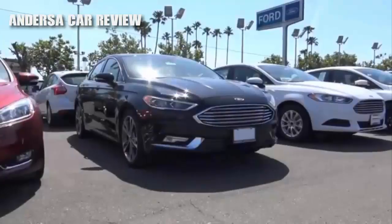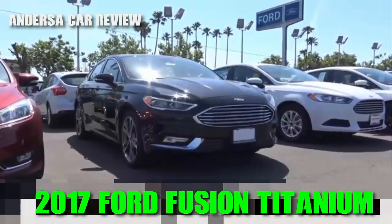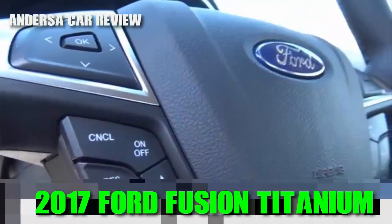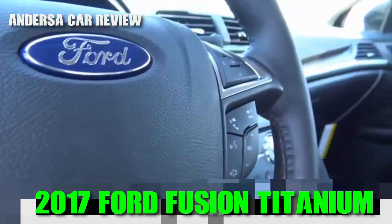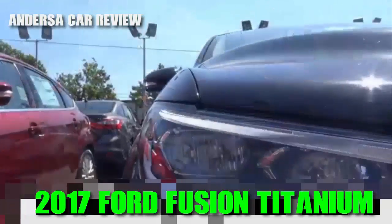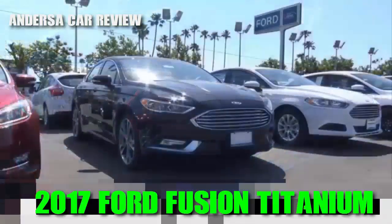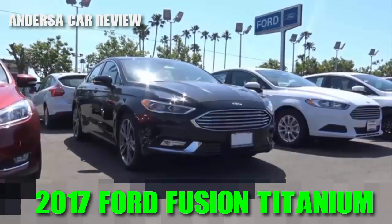Our trim of the Fusion we have here is a pretty loaded model — it's a Titanium model. The Titanium used to be the fully loaded top-of-the-line model on the 2016 Fusions. However, that belongs to the Platinum trim, which is the top-of-the-line model on this new 2017. As far as styling goes on the new Fusion, I really do love the updates they've made here, and I really do like how they didn't change the whole profile of the vehicle because it was already a great-looking car.